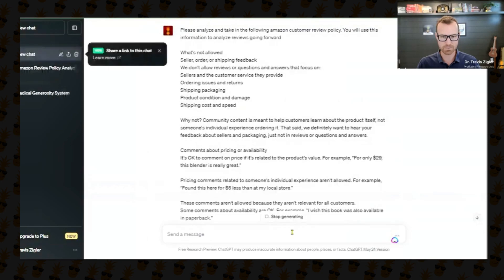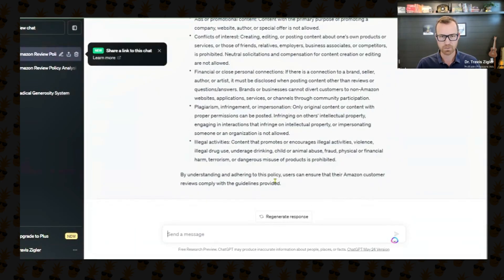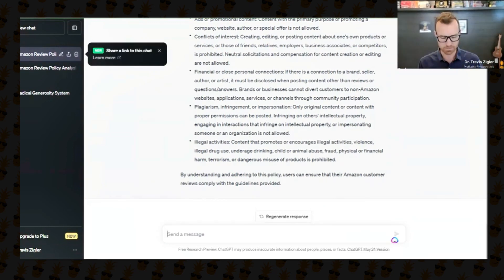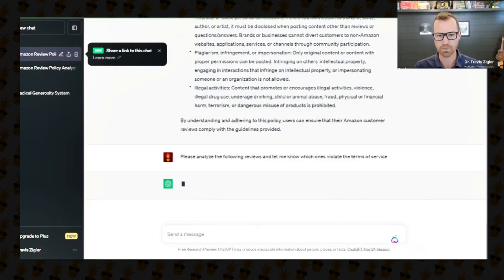ChatGPT will spit out a response — it pretty much just repeats back what the Terms of Service says. Then I'm going to follow up with: 'Please analyze the following reviews and let me know which ones violate the Terms of Service.' It will confirm that it's going to do that for you.